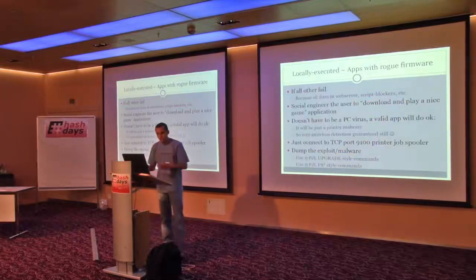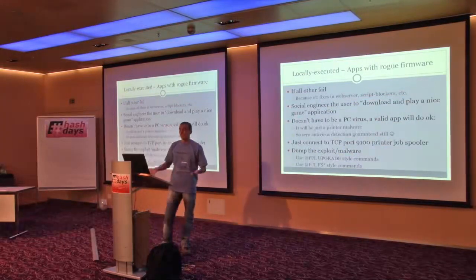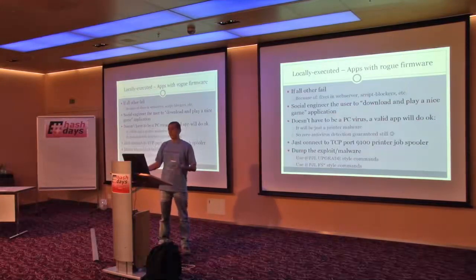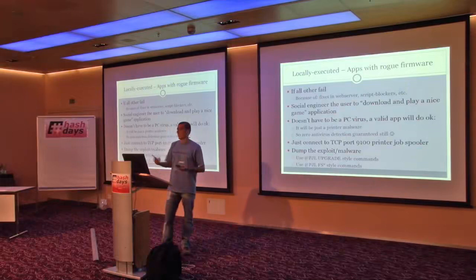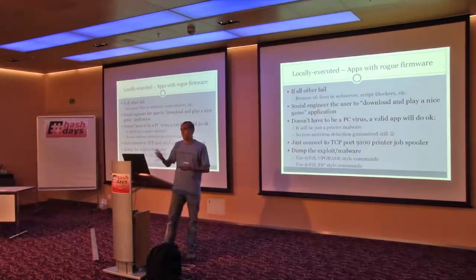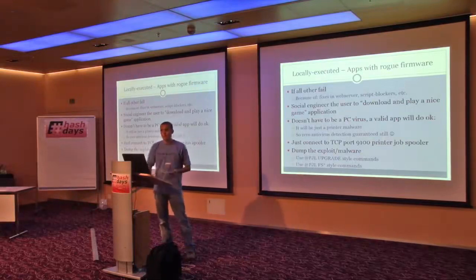If everything else fails, there's a binary that is not infectious for PCs and is not detected by PC malware, but what it does is Telnet to port 9100 of the printer and infect the printer directly. I don't know of any antivirus vendor that detects malicious printer code. So you download a nice flash game or application, play it, but it infects your printer.